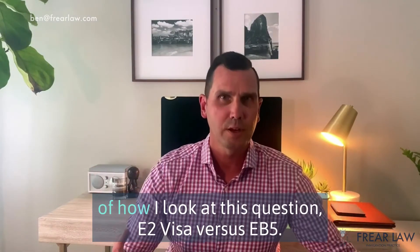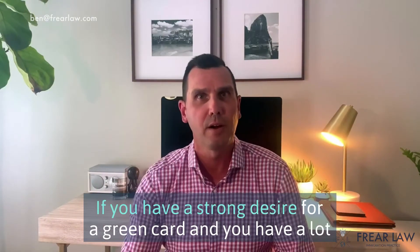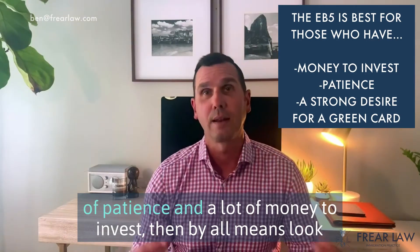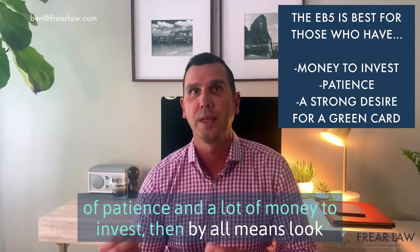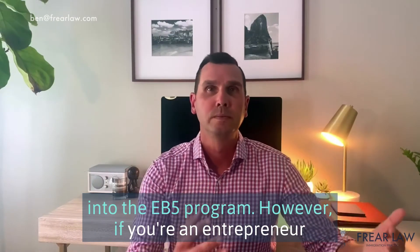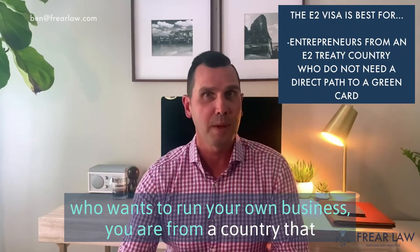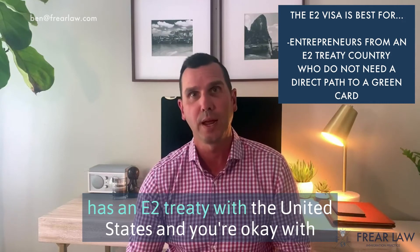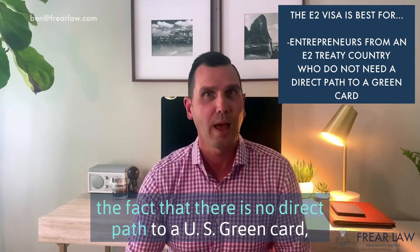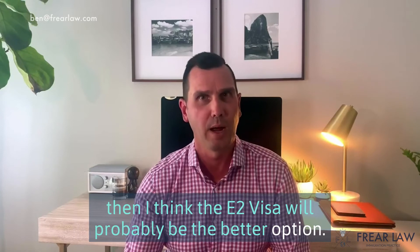So here's how I look at this question — E-2 visa versus EB-5. If you have a strong desire for a green card and you have a lot of patience and a lot of money to invest, then by all means look into the EB-5 program. However, if you're an entrepreneur who wants to run your own business, you are from a country that has an E-2 treaty with the United States, and you're okay with the fact that there's no direct path to a U.S. green card, then the E-2 visa will probably be the better option.